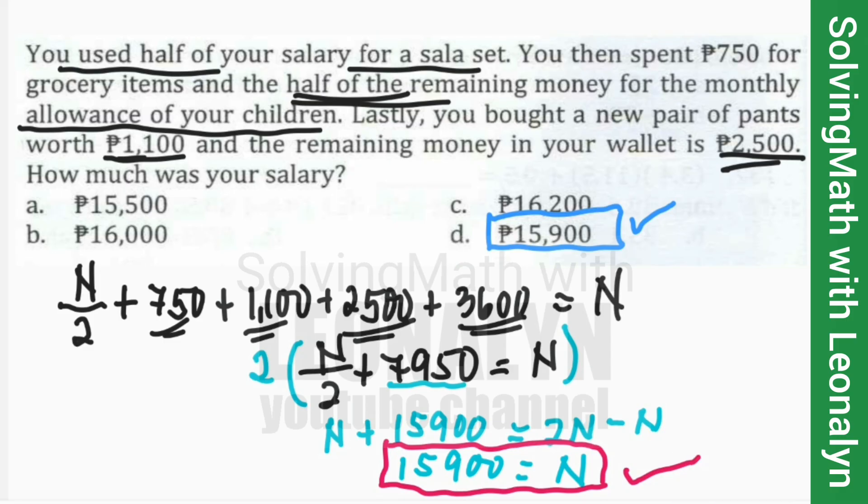Please comment below which solution you prefer — Solution Number 1 or Solution Number 2. I hope you learned something from this video. Thank you and God bless.